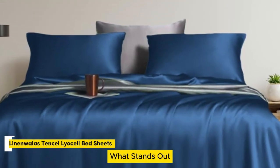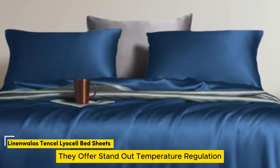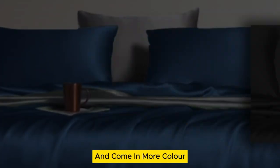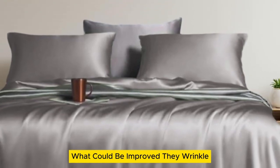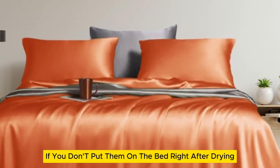Number 1. What stands out? They offer standout temperature regulation and come in more color and size options than the competition. What could be improved? They wrinkle if you don't put them on the bed right after drying.